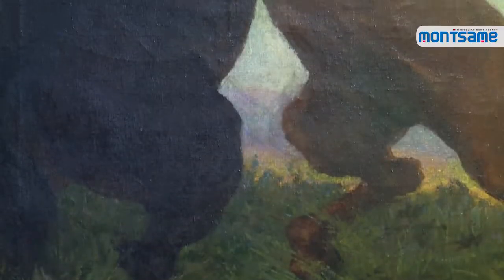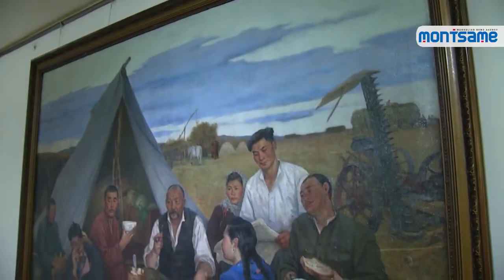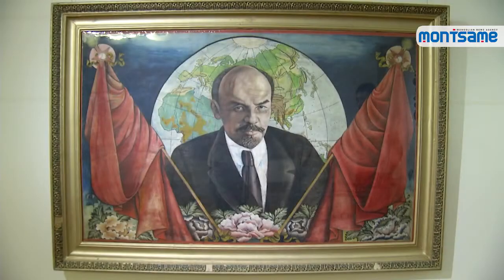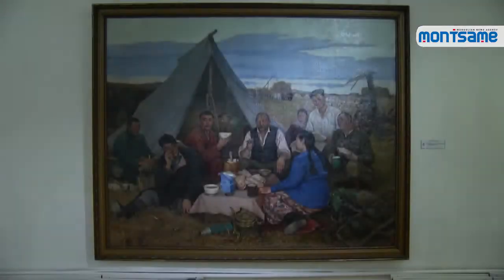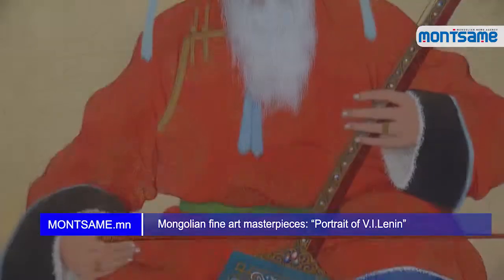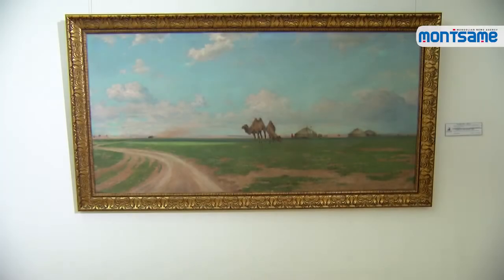In accordance with the resolution issued by the government of Mongolia on June 23rd, 1992, the artworks are included in the list of Mongolian historical and cultural invaluable heritage — namely, Portrait of Lenin by Sheriff, Stallion Fight by Tsevegjav, The Old Horse, Fiddle Player by Yadamsuren, and Nomadic Family of the Steppe.